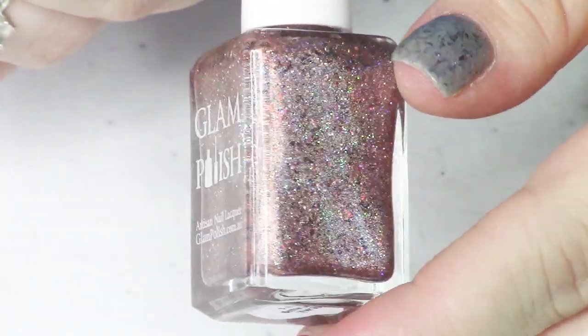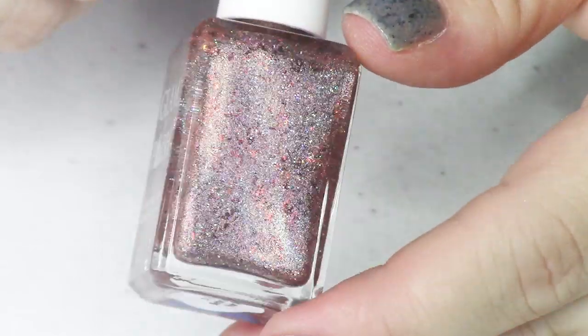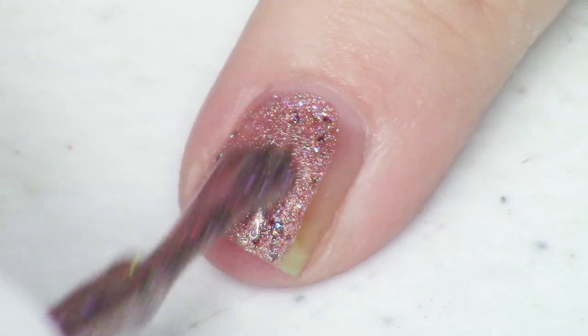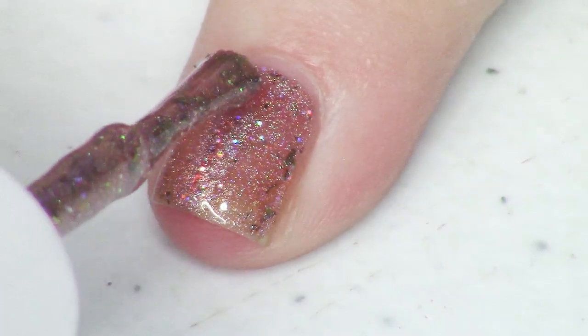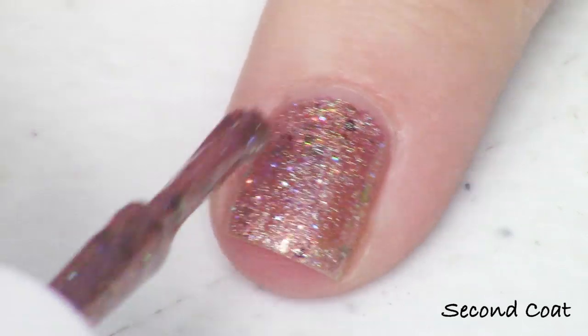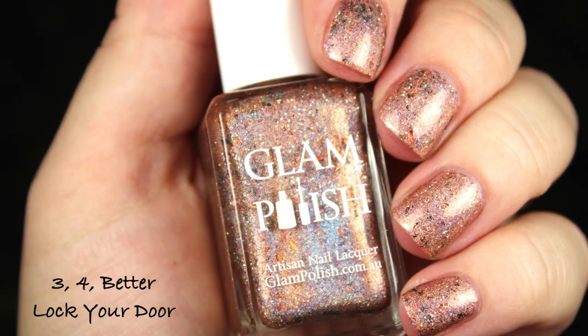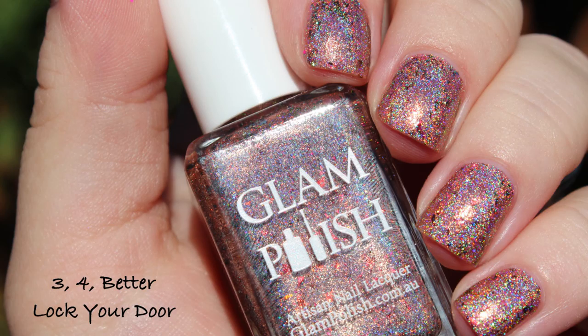Now we're going to get into the 20 shades in the Halloween Horror Shop event. Don't forget they are extremely limited. Going alphabetical, we start with Three Four Better Lock Your Door. This polish was very opaque — you could maybe get this done in one coat. This is the holographic formula Glam Polish has cultivated, filled with hollow pigment, ultra holo, and multi-chrome flakies. It's described as a burnt orange ultra holo with shifty metallic flakies shifting red-orange-gold.